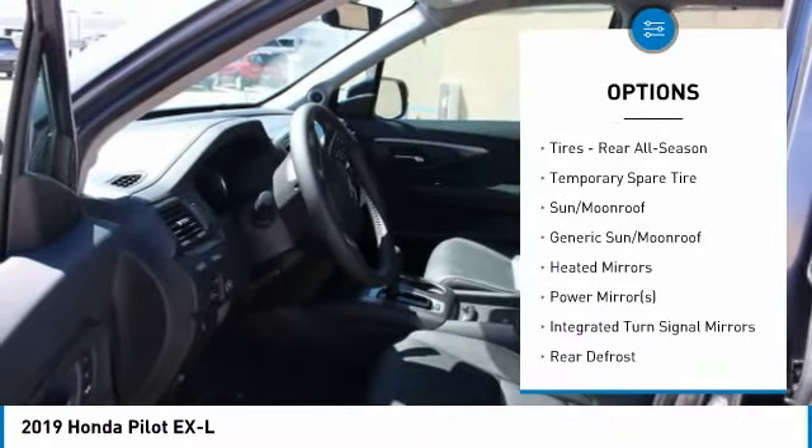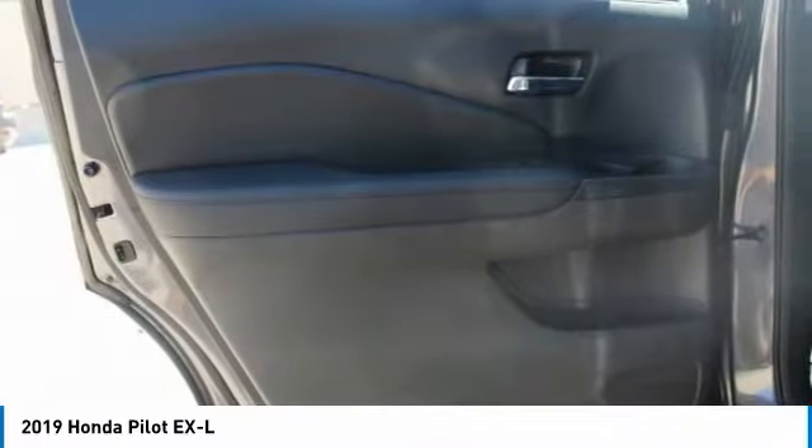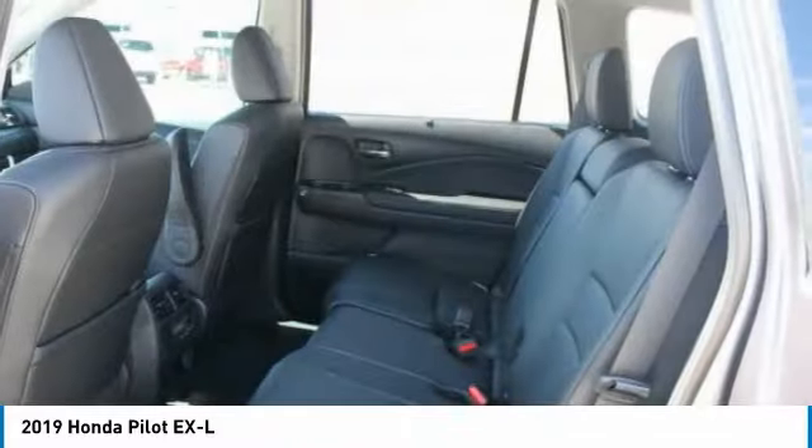Steering wheel audio controls, power passenger seat, leather wrapped steering wheel, Bluetooth, adjustable steering wheel, power steering, four wheel disc brakes.